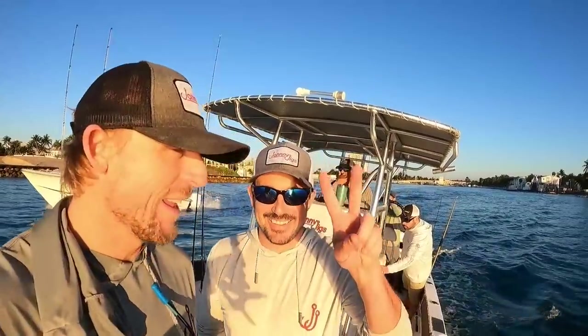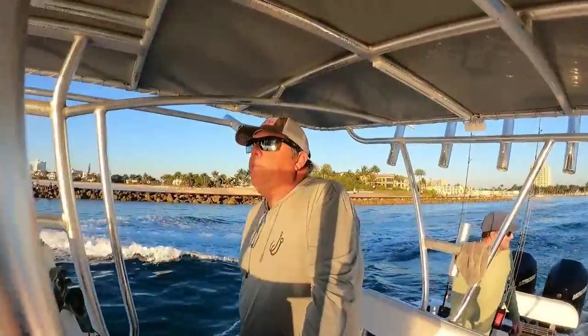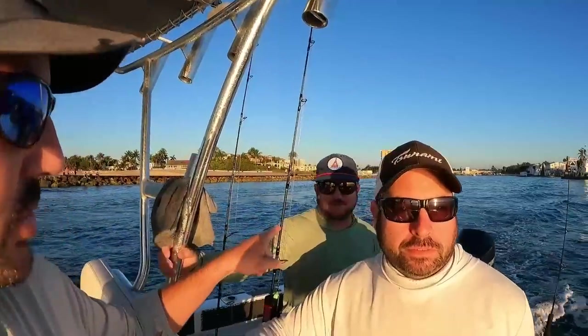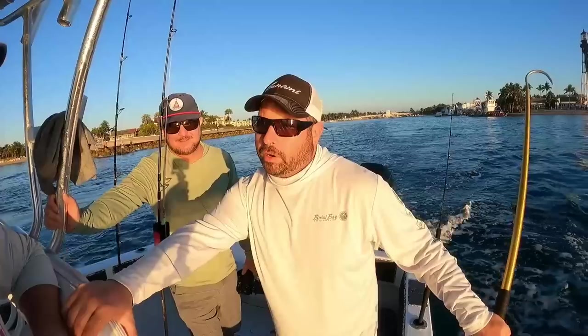What's up guys, Johnny Stenum here. We're headed out of our home inlet today, Pompano Beach — it's Hillsboro Inlet. We've got a few special guests with us today, including my good buddy Crystal. We got some friends — you might know this guy — that's Captain Jose. And here are the real special guests: Chris and Sean, who represent Maxell here in the US as well as Tsunami, and Bimby Bay Outfitters Apparel.